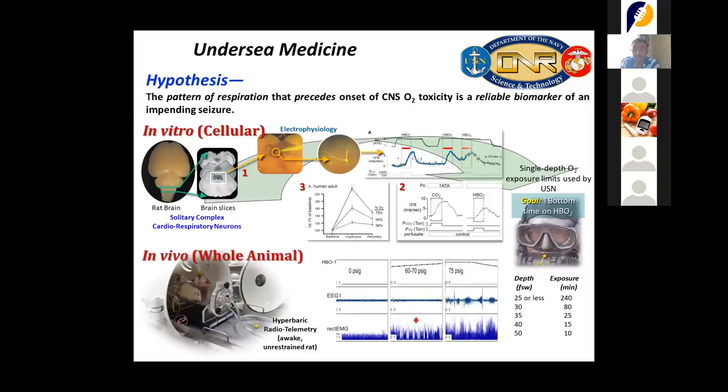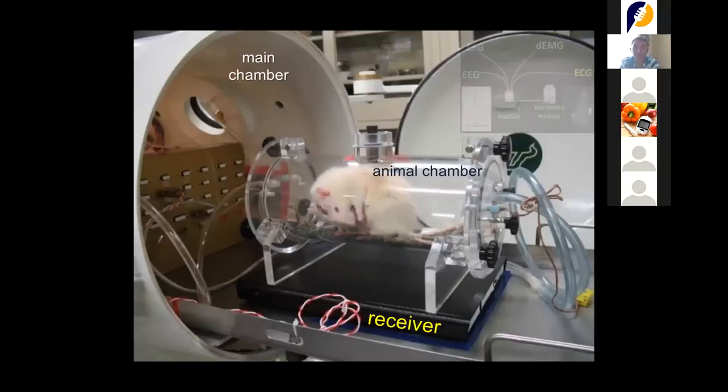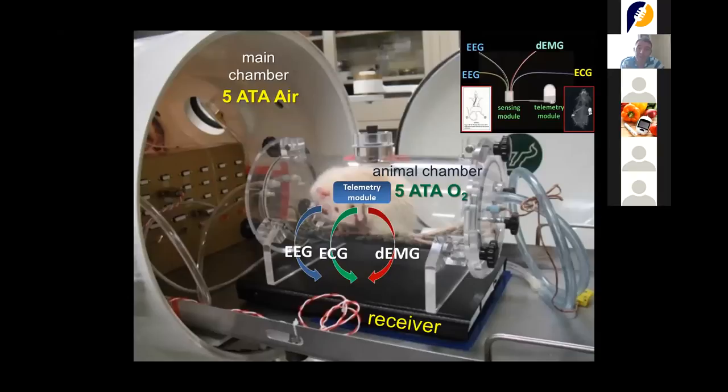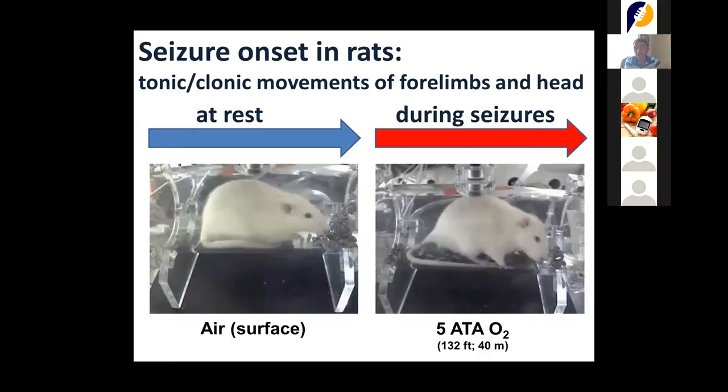I implanted Ragdoll rats with hyperbaric telemetry modules, thanks to which we were able to record in real-time: electroencephalogram, electromyogram, electrocardiogram, physical activity, and body temperature — all before, during, and after a dive. We wanted to monitor physiological parameters that would change right before the onset of seizures, to communicate to divers that this was about to happen and that they needed to surface as soon as possible.